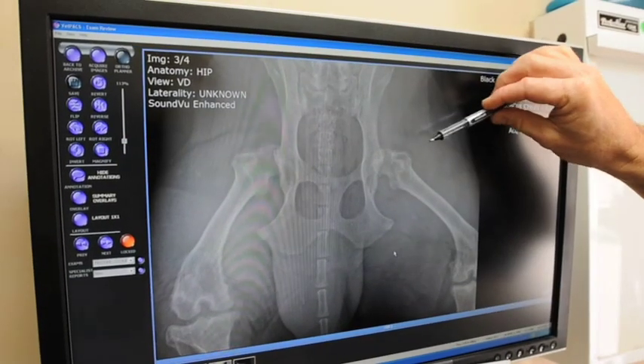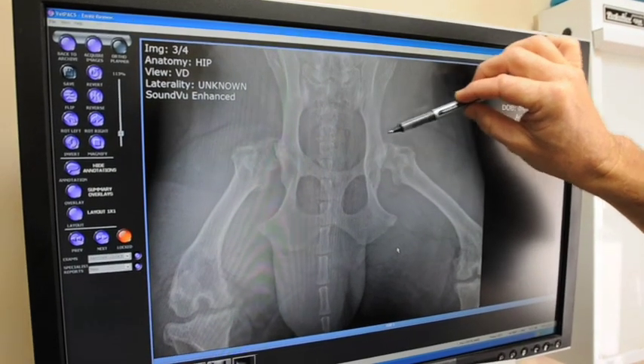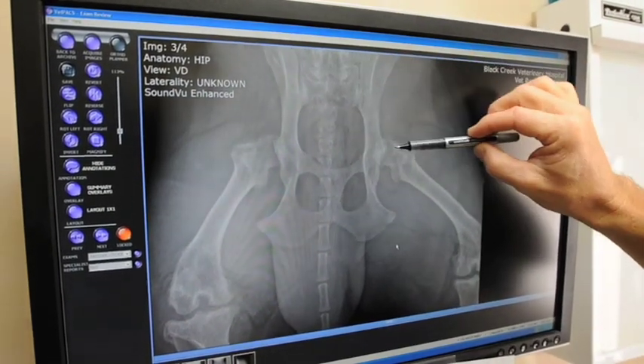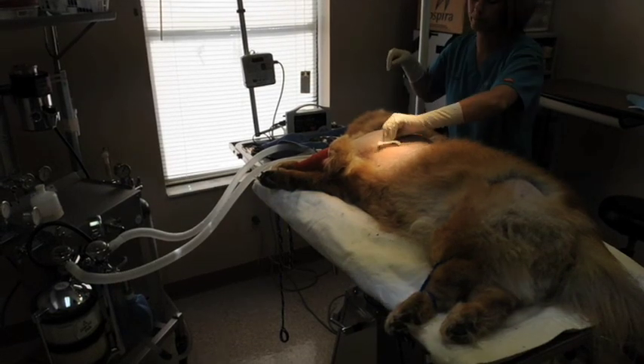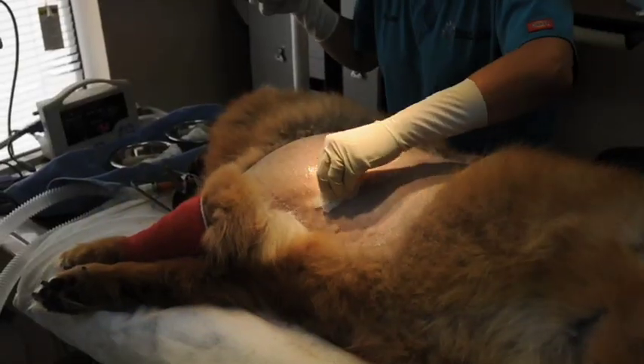We'll be injecting the stem cells into this joint. Here's the hip joint right there — and there's the other hip joint. They're actually partially dislocated, or what they call subluxated.